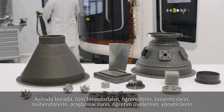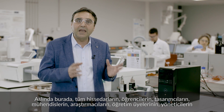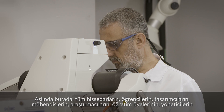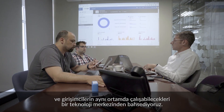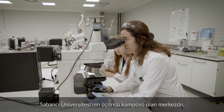What we are talking about here is a technology hub where all the stakeholders — namely students, designers, engineers, researchers, faculty members, managers and entrepreneurs — can work within the same environment.